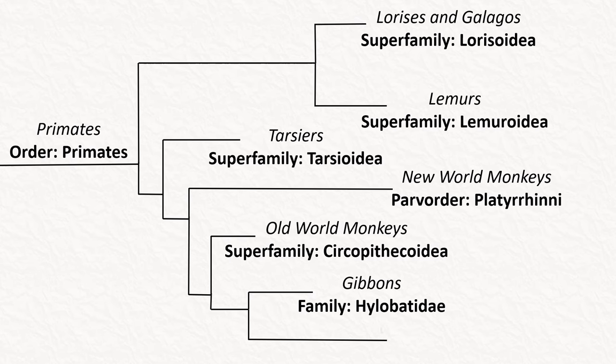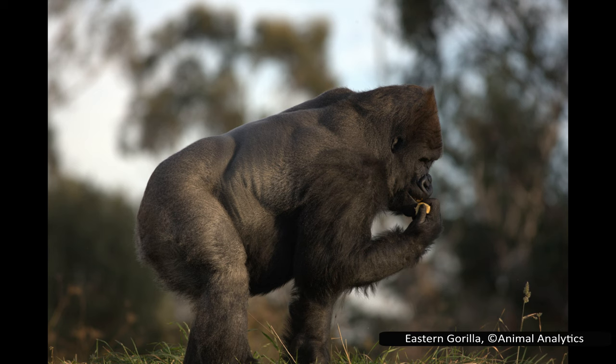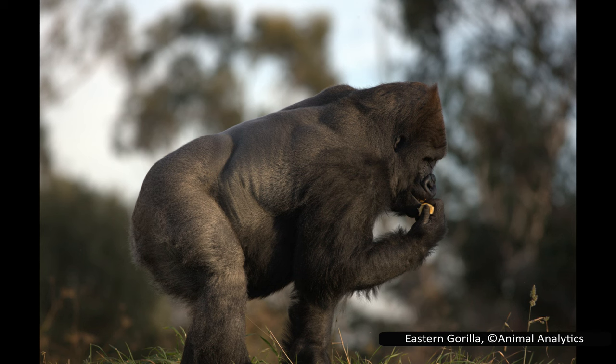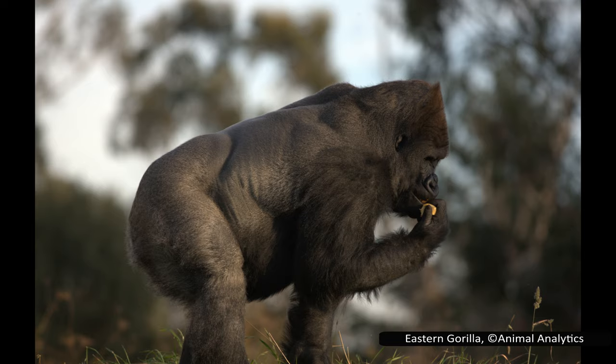The last family of primates is Hominidae, which contains the great apes: orangutans, gorillas, bonobos, chimpanzees, and humans. This group is known for their intelligence, use of tools, and larger size than other primates. While the phylogeny of primates is extremely interesting, it is time to return to the subject of today's video.